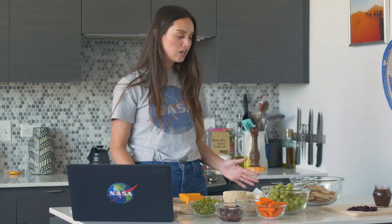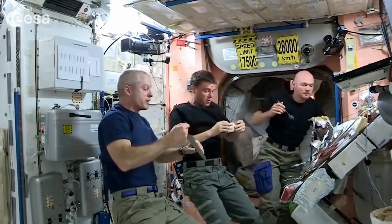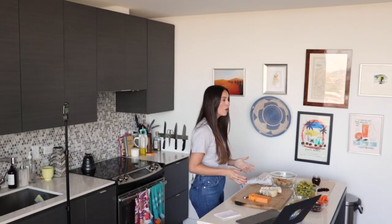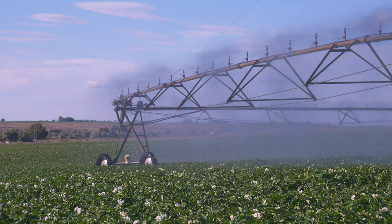When you think of NASA and dairy, you might think of freeze-dried ice cream for astronauts, but the connection actually goes a lot deeper. So why a cracker and cheese board? When we're talking about food, it all comes down to water.